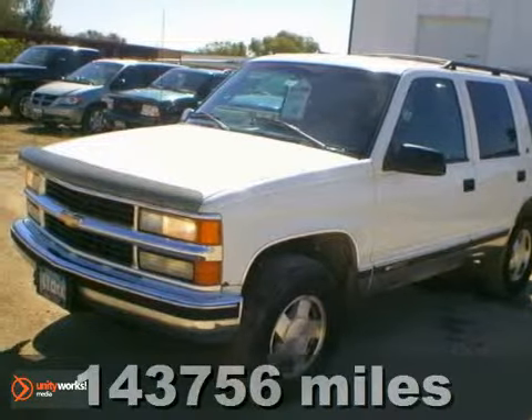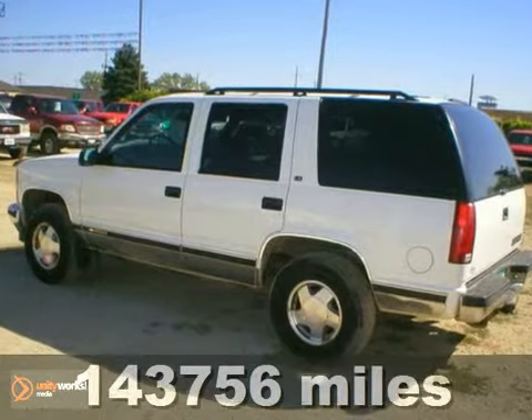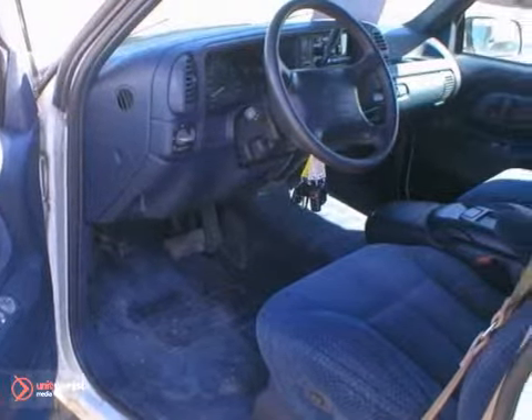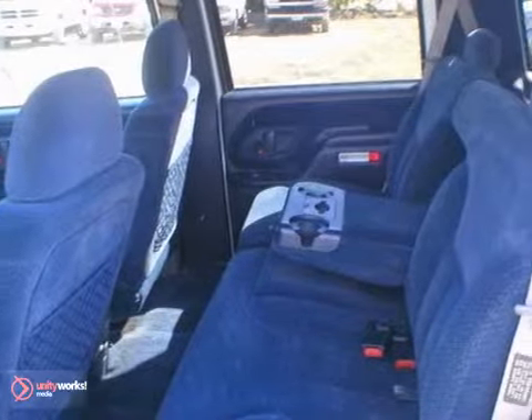You'll love this 1996 Chevrolet Tahoe 1500. This 2 owner vehicle is smoke and pet free. Its many features include 4 wheel drive, the towing package and a leather steering wheel. It has a cassette player and power options too. And it also has a roof luggage rack.